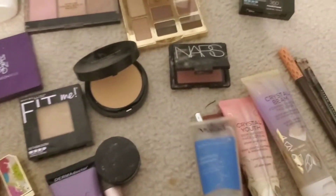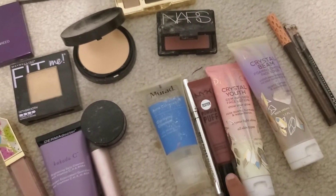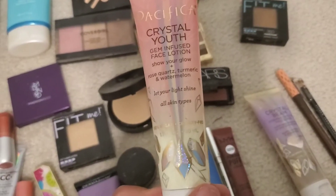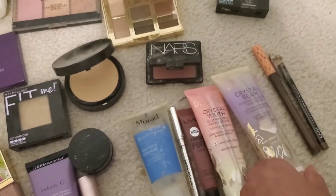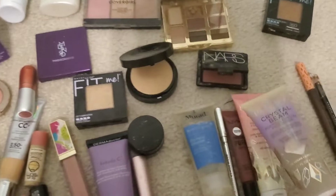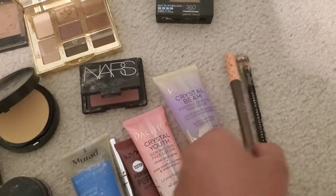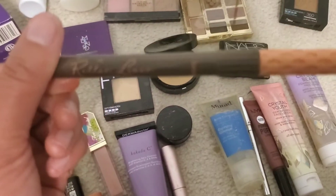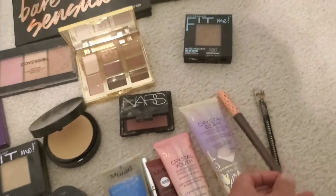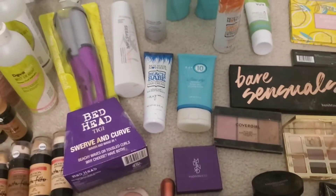Going forward, I also got some Murad stuff — a cleanser — plus some nice things: Benefit, and Pacifica, which is a face lotion. There's also a face scrub that's still full, and then some random eyeliners. And this one here is also by Benefit.